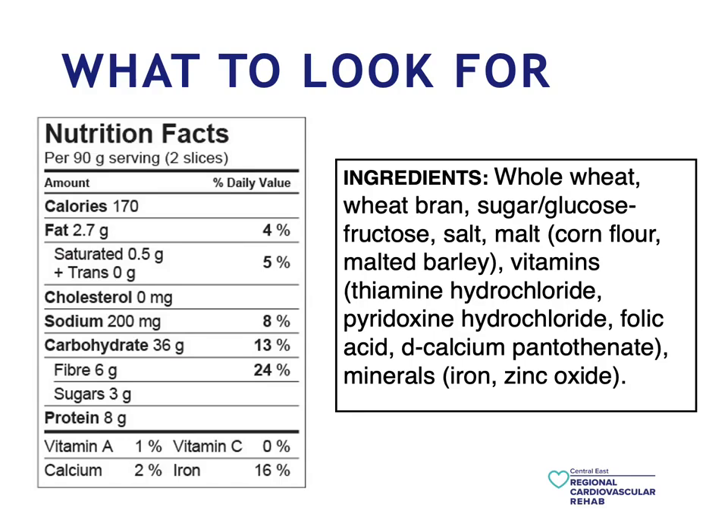When you pick up a packaged item, you'll notice there's a nutrition facts box, which we'll be speaking about in more detail in the coming slides. The ingredients list is also going to be featured there — these are all the ingredients in the item itself. There is a specific purpose in the order of the ingredients: whichever ingredient appears first is the most prevalent. If you have healthier ingredients listed first, this item is going to be healthier, but if you have more unhealthy ingredients, obviously it won't be as healthy.